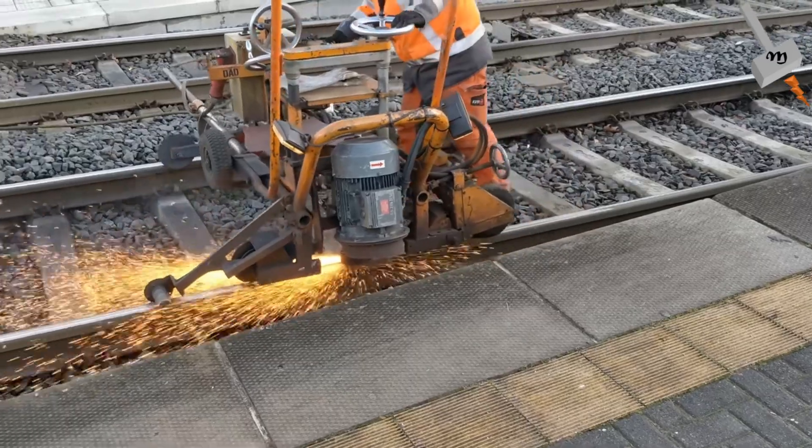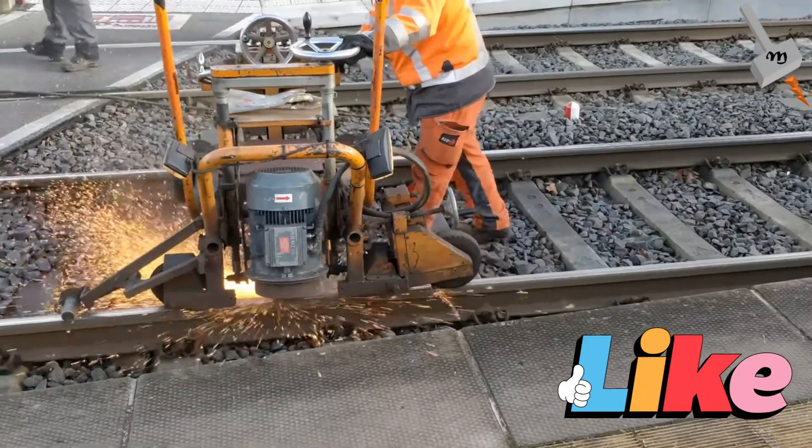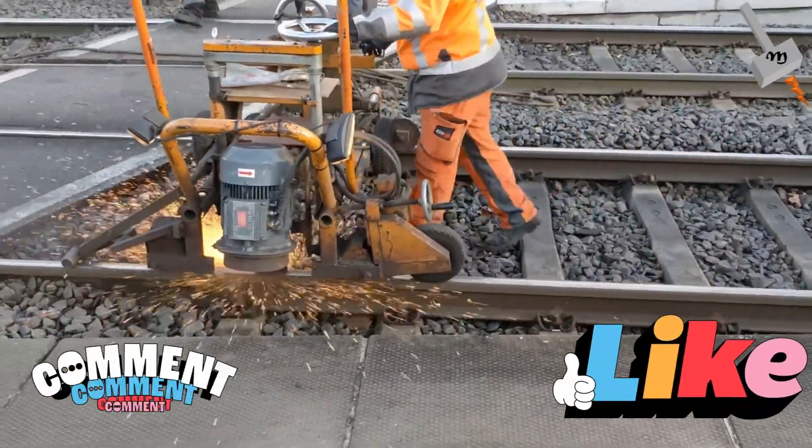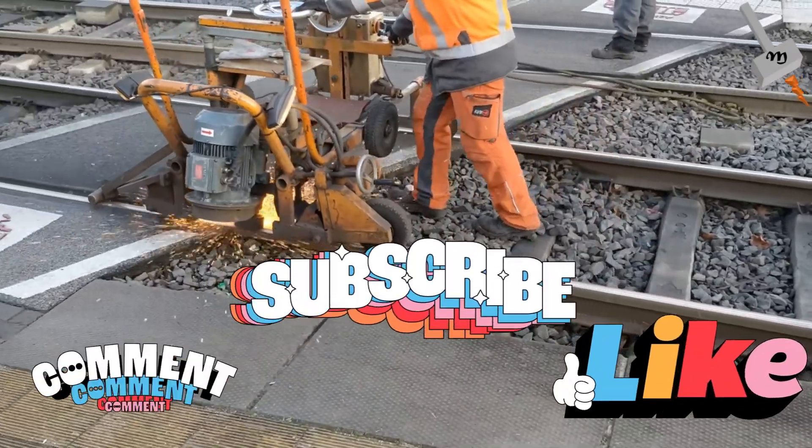That's all for today. We hope you will click on the like button to support us and provide your valuable comments to improve our content. For more such interesting content, please subscribe to the channel. Thank you.